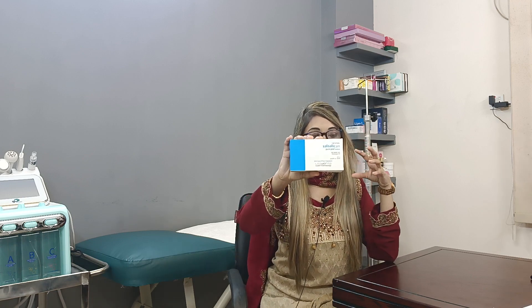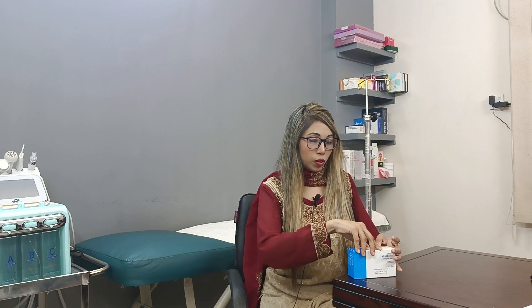This treatment is performed in our clinic by aesthetic physicians, cosmetologists, skin doctors, and dermatologists. Salicylic acid is an organic compound — a colorless, solid ingredient derived from a plant hormone.